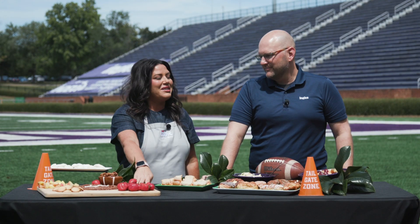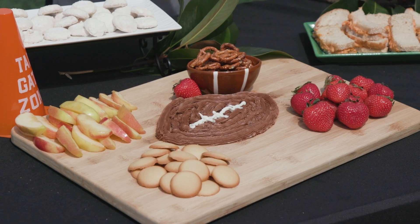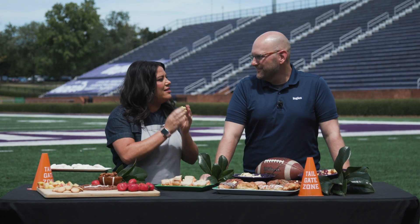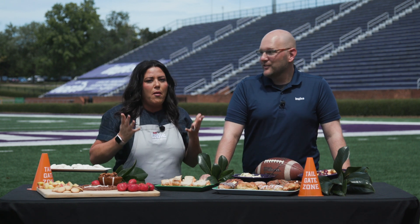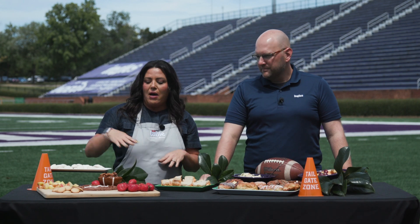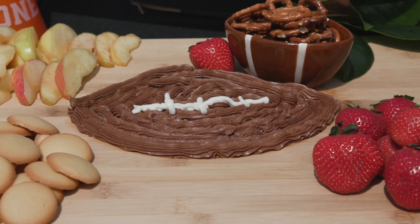And then I want to move on to this because this is my favorite. This was your arts and crafts project — if I can do it, anyone can do it. So I don't know if you know this, but you can buy the buttercream that Ingalls uses when they bake the cakes, and that is absolutely delicious. I picked the chocolate and the vanilla and I drew a football!